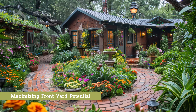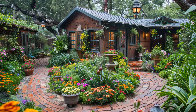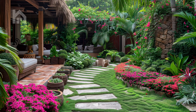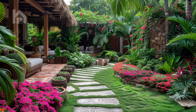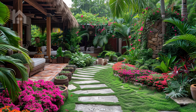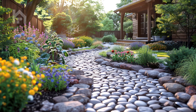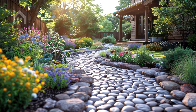Maximizing Front Yard Potential. The front yard serves as the initial impression of your home, setting the stage for what lies beyond. To ensure it leaves a lasting impact, it's crucial to maximize its potential by transforming it into a welcoming oasis.